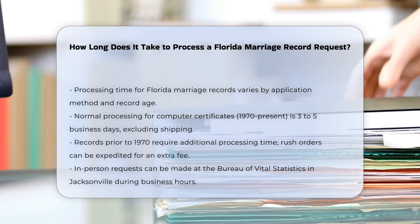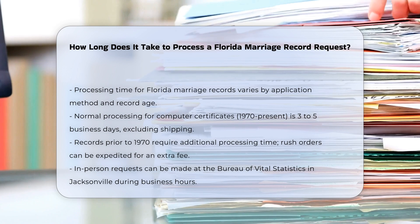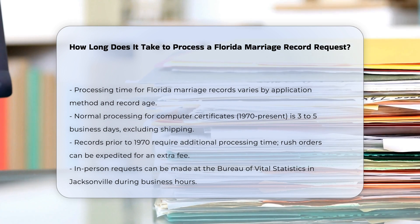Method of application: if you are ordering a marriage certificate through the Florida Department of Health's Bureau of Vital Statistics, the normal processing time for computer certificates from 1970 to present is three to five business days, not including shipping time.